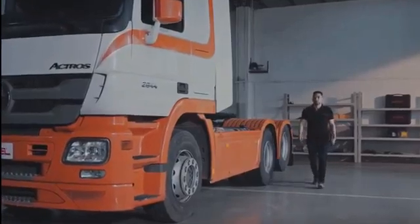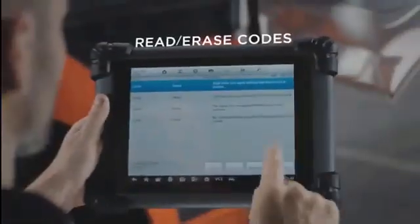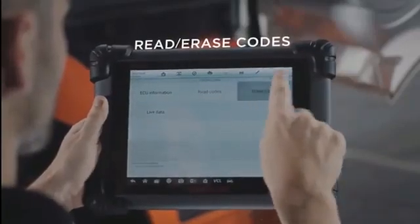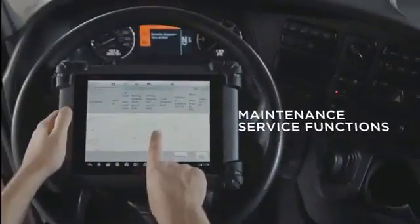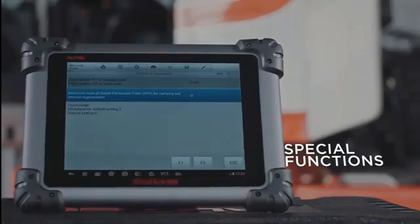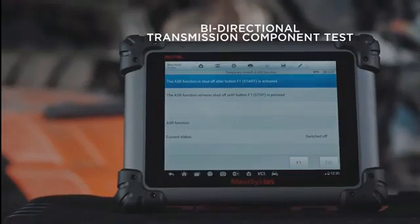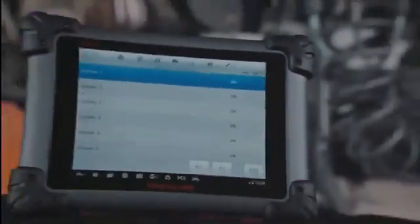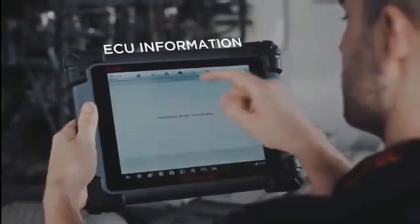With Maxisys CV, you are able to perform a wide range of functions including, but not limited to, read and clear codes, view and graph live data, perform tool-guided maintenance services, complete an array of special functions, diagnose manufacturer-specific systems, bi-directionally test transmission components, reset specific calibrations, perform comprehensive vehicle analysis, actuation tests, and adaptations with ECU information.